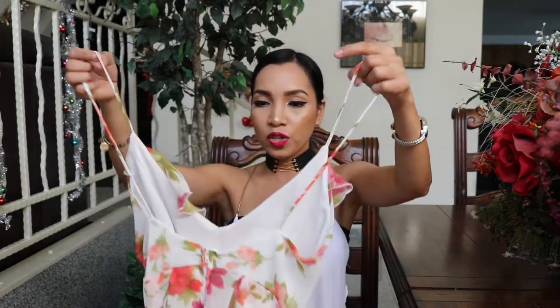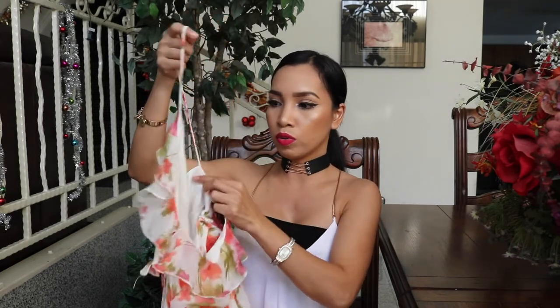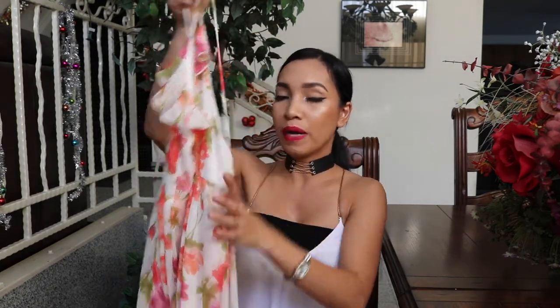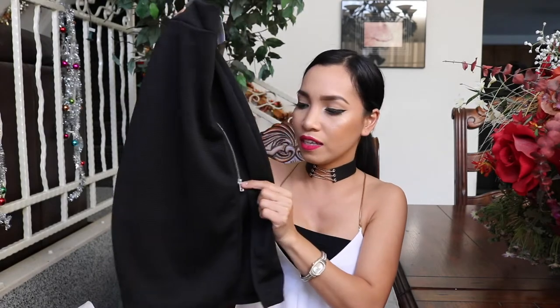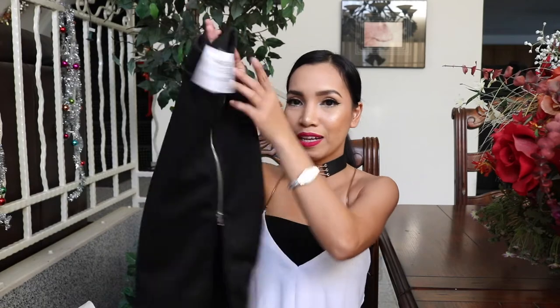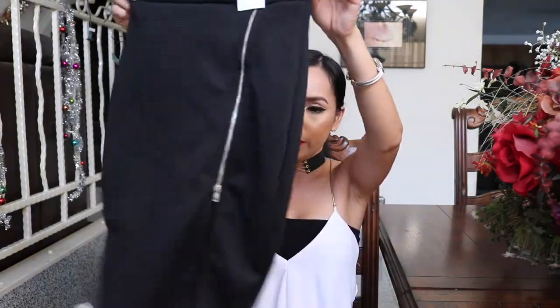I also got this cute dress. Medyo mahaba siya ng konti sa akin, but this one — sobrang haba neto sa likod. So pag sinuot mo ito, kailangan may bralette ka or tube top para hindi makita yung girls mo. Ang plan ko dito, puputulin ko lang ito tapos tatayain ko para masuot ko na agad. Since medyo malamig na dito sa Cali, plan ko itong suotin sa summer. I really like this one kasi yung zipper detail niya ang cute. At kung gusto mo na super sexy and daring, pwede mo siyang taasan — but for me, I'll just leave it that way. Maganda rin itong partneran ng mga boots na hindi ganoon kahaba.